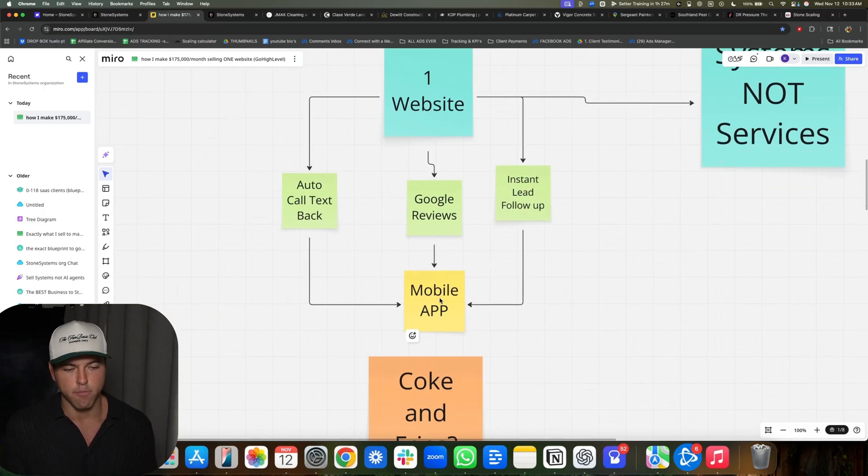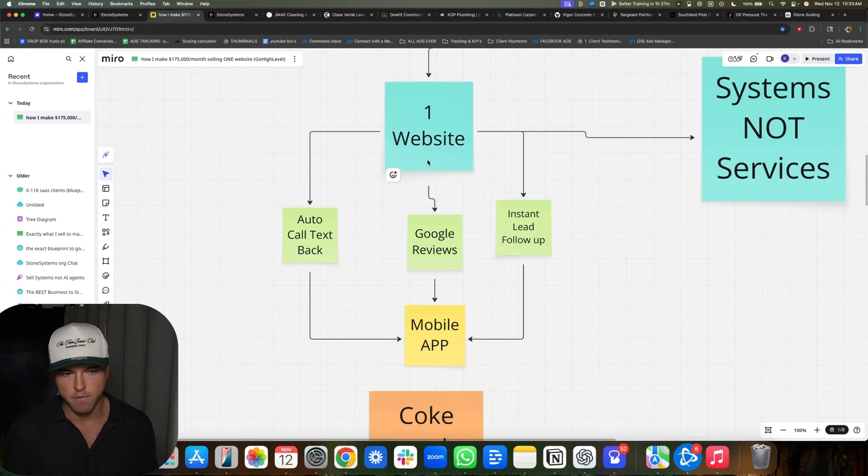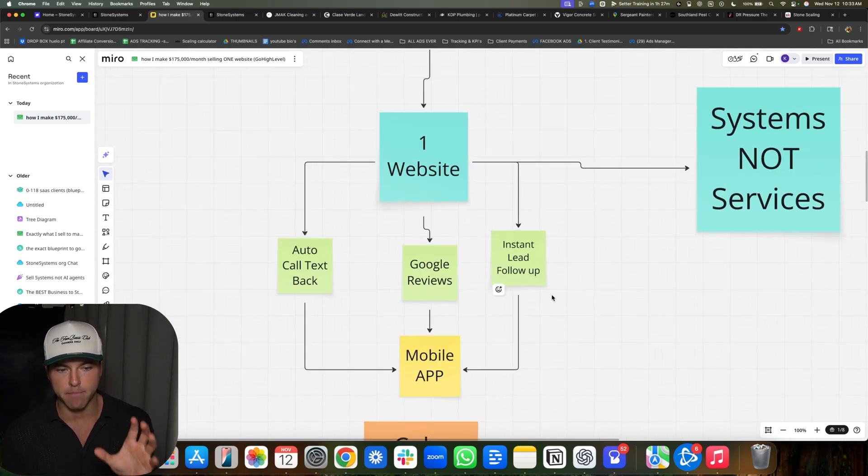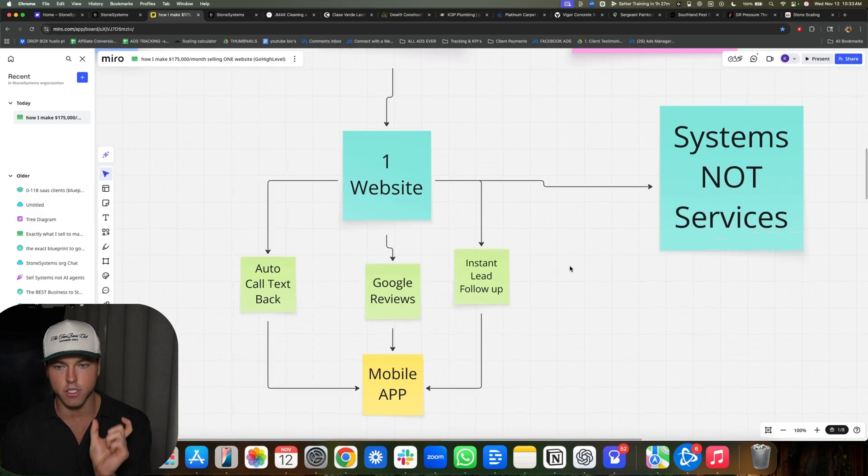There's a mobile app on their phone — it just looks like a texting app. It's the GoHighLevel Lead Connector app. All the leads that come from the website, from the follow-up, from the auto call text back, all the new reviews — they all go to this mobile app. So now the contractor is using our app every single day to actually run their business and respond to leads. This is exactly what I mean by a system, not a service.